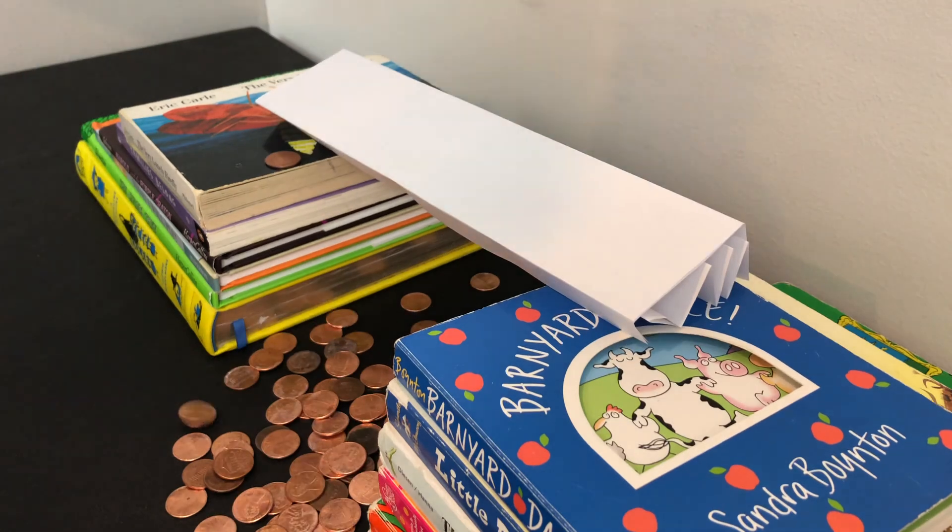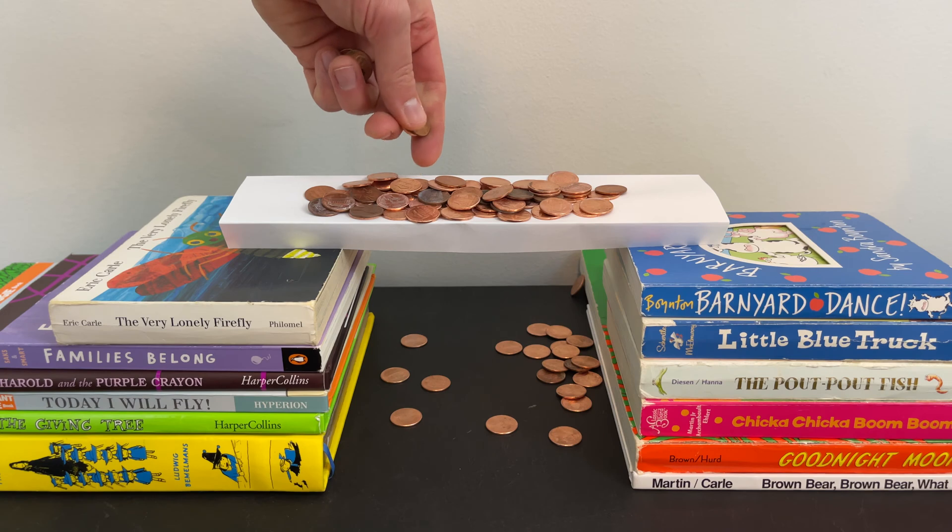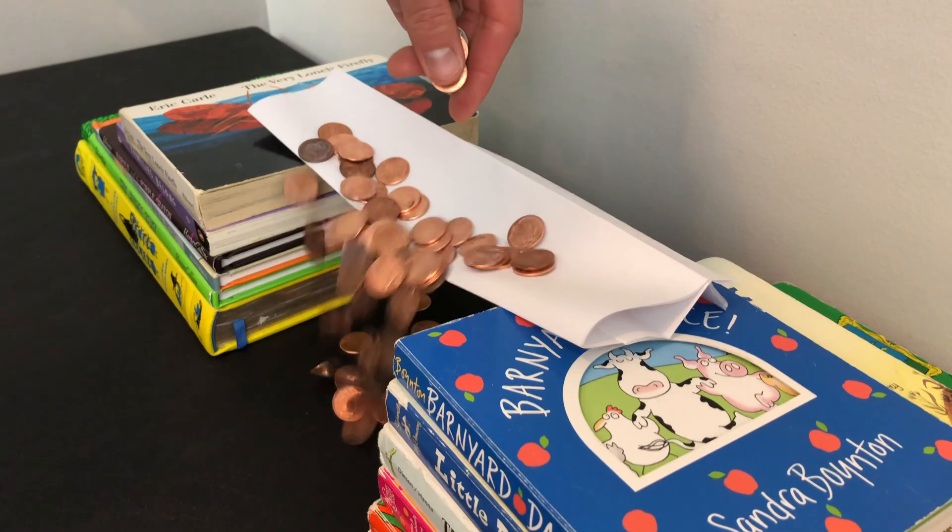And there she goes — this bridge finally collapsed. Out of my four designs, this bridge was the strongest because it used shapes and angles to support the pennies' weight.